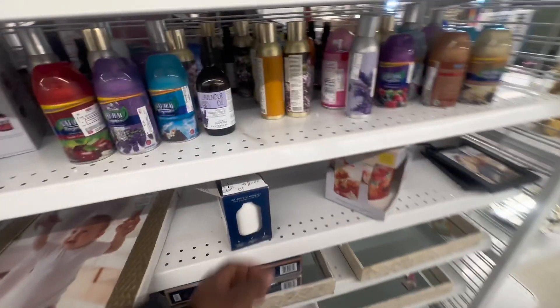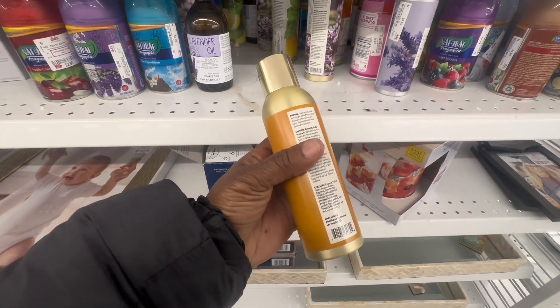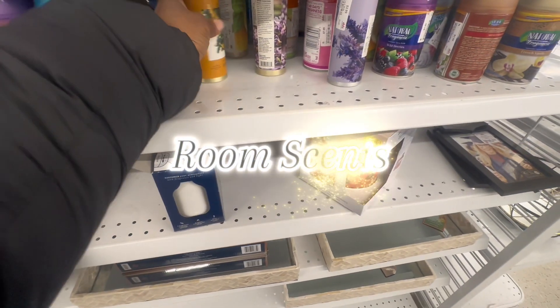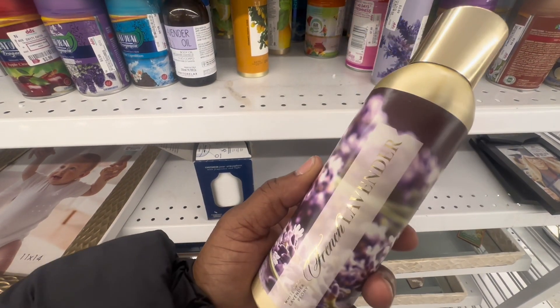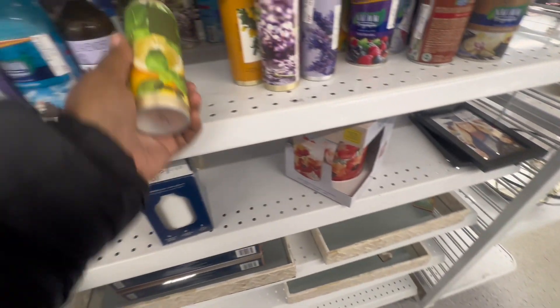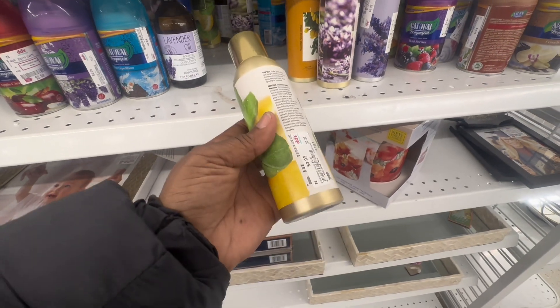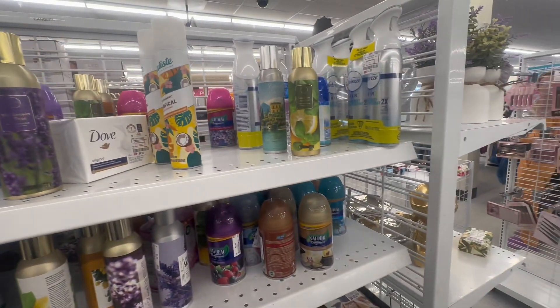We're in the fragrance department. Bath and Body Works has a lot of these — I'm blanking on what they're called — but they have all different types of scents and they're like $4. I don't know if that will save you any amount compared to elsewhere, but it's definitely worth trying. They have fragrances available here at DD's Discount.